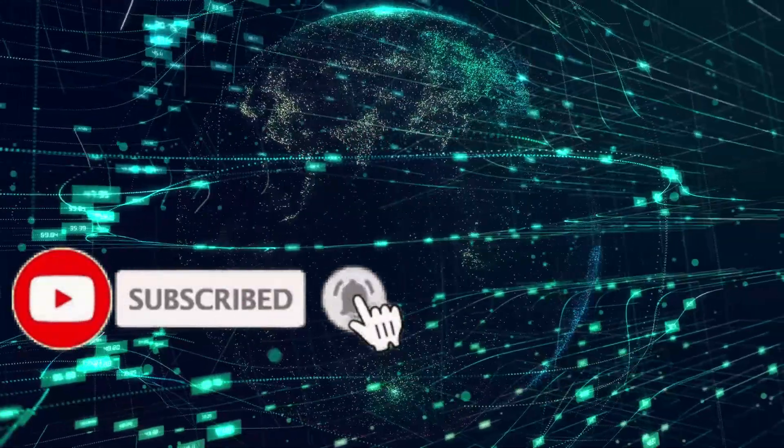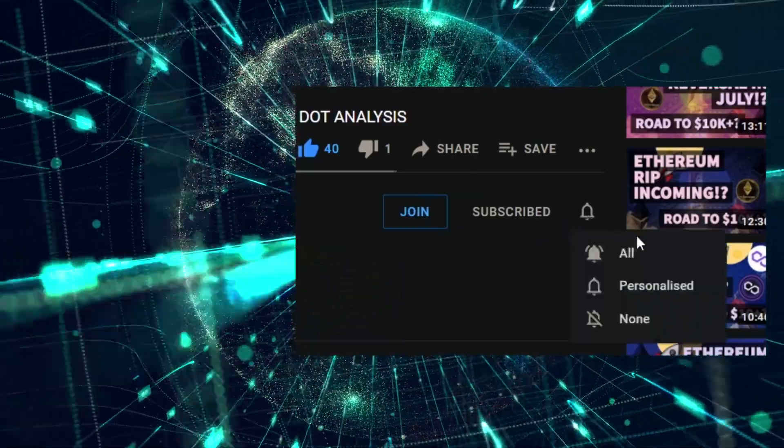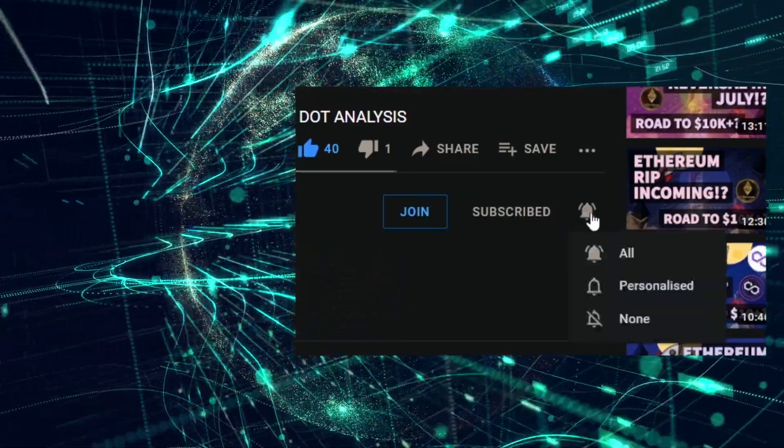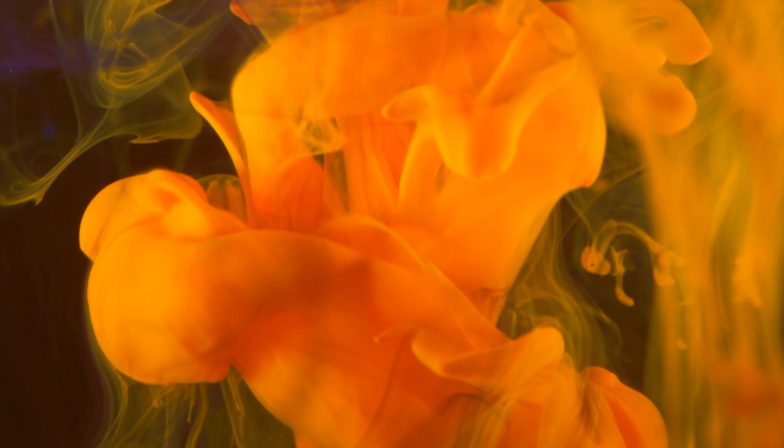Just before we begin make sure to hit the subscribe and the bell icon — people aren't seeing our content probably because you haven't hit the bell icon. Thank you again for all your support. The algorithm is slamming a lot of content creators right now so we really appreciate all your support. We're so proud of the amazing community we've built, so make sure to jump into the Telegram and the free Discord.